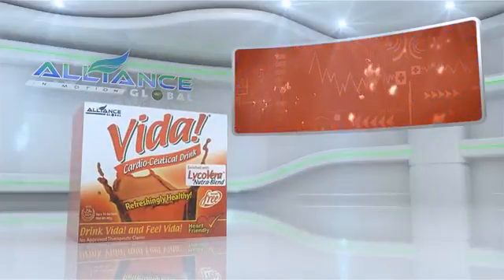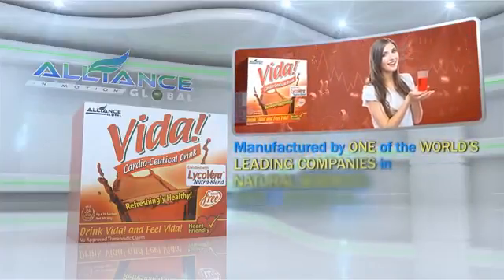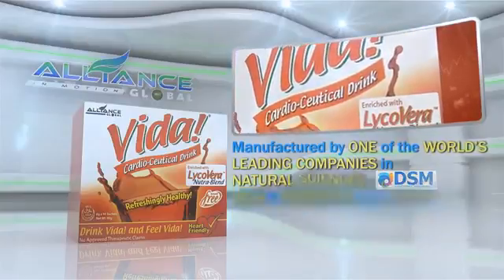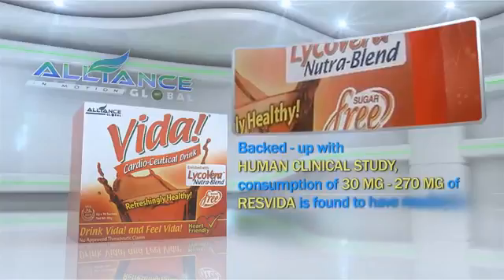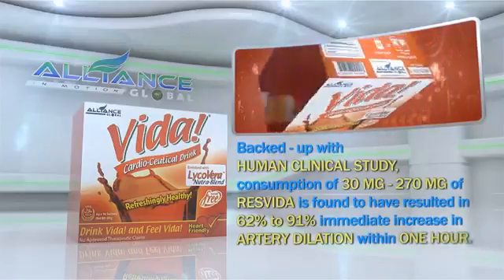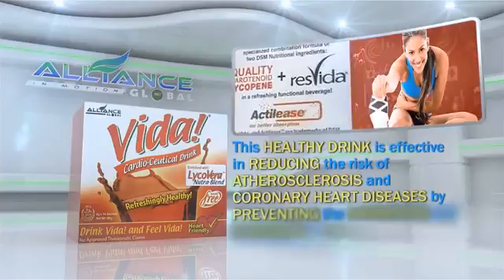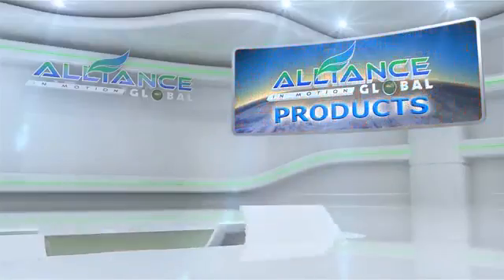Third in our beverage line is the Vida Cardiaceutical Drink. Manufactured by one of the world's leading companies in natural sciences, DSM, Vida is enriched with Lycovera Nutra Blend, a specialized combination of carotenoid lycopene and ResVida. Backed by human clinical studies, consumption of 30 mg to 270 mg of ResVida resulted in a 62% to 91% immediate increase in artery dilation within one hour. This healthy drink is effective in reducing the risk of atherosclerosis and coronary heart diseases by preventing the hardening and clogging of bad cholesterol in the blood vessels.